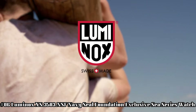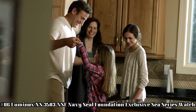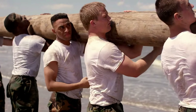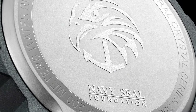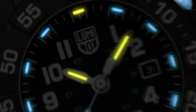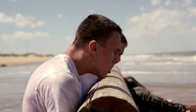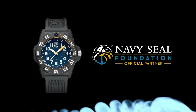Number 6: Luminox XS3503 NSF Navy SEAL Foundation Exclusive C-Series Watch. Luminox men's Navy SEAL 3500 Series, black PU band, blue dial, quartz analog watch. Luminox has been the watch of choice for professionals like Navy SEALs, expert counter-terrorism operative Scott Castle, the U.S. Coast Guard, law enforcement divers, and many more for the past 25 years. Dial window material type: tempered scratch-resistant mineral crystal.